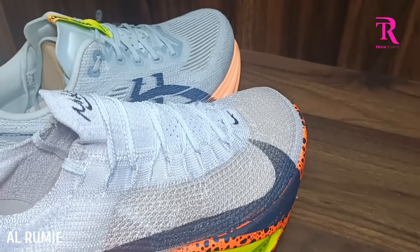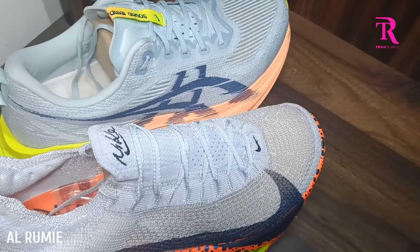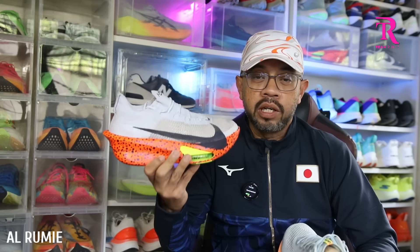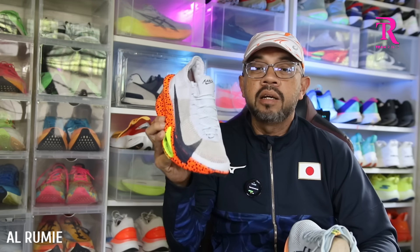Bila kita sebut tentang perbandingan, sebenarnya jujur bila saya nak compare kasut ni ada dua perspektif berbeza. Pertama, kasut ni kategori yang berlainan. Tetapi dalam masa yang sama, kasut ni digemari ramai, dan dalam masa yang sama saya memang akan pakai kasut ni mungkin dalam keadaan yang sama. Jadi bolehlah kita review terus.